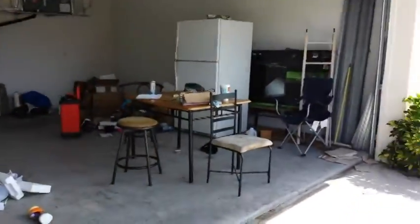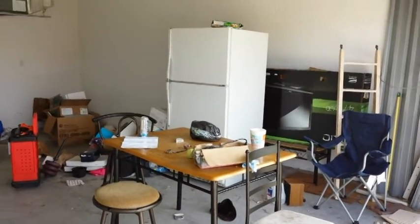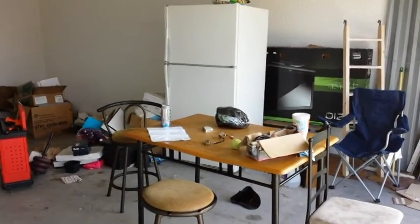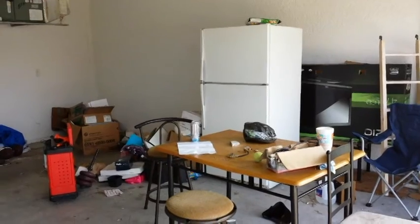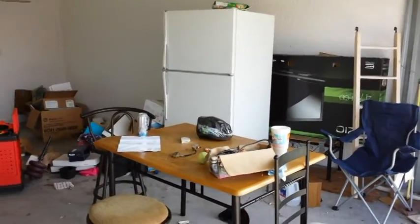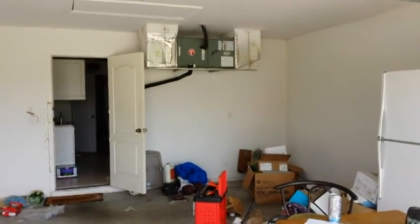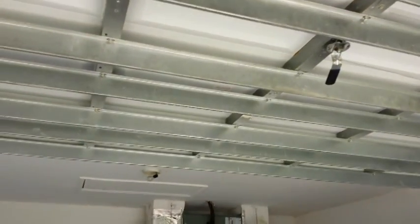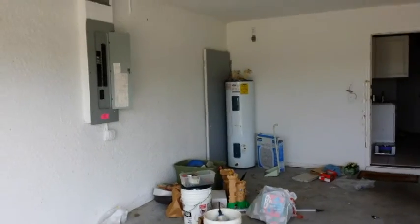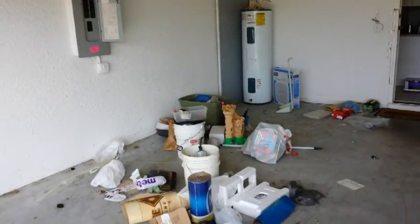Coming inside the garage — there's a smell in here, and we believe it's coming from the fridge. Word to the wise: when you see a refrigerator in a foreclosure and the power has been off for a long time, what's inside is never good, so don't open the fridge. Air handler is in good shape. Hurricane-strength garage door. Water heater in good shape. Electrical panel in good shape. Steel front door with glass front door.